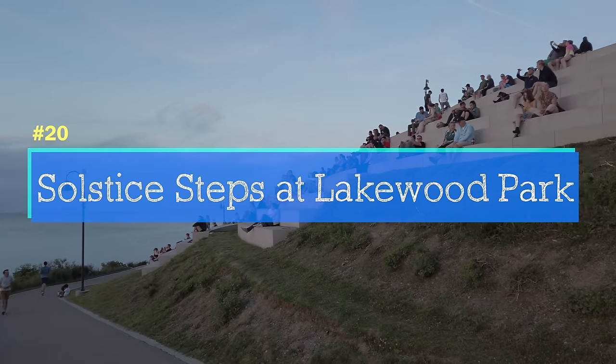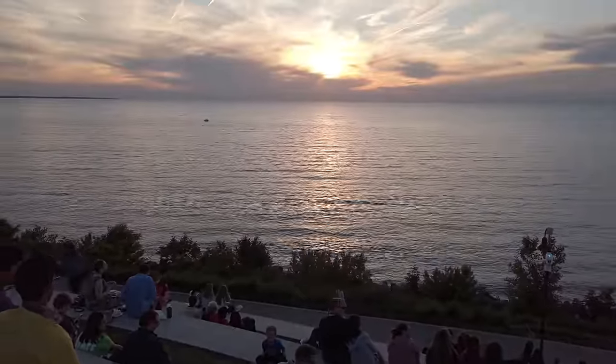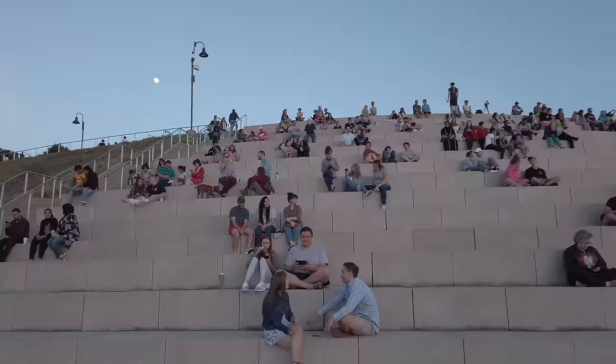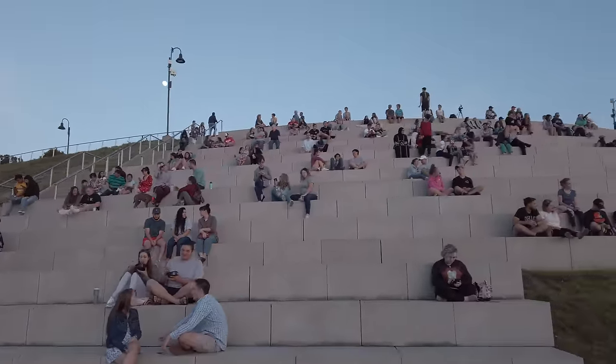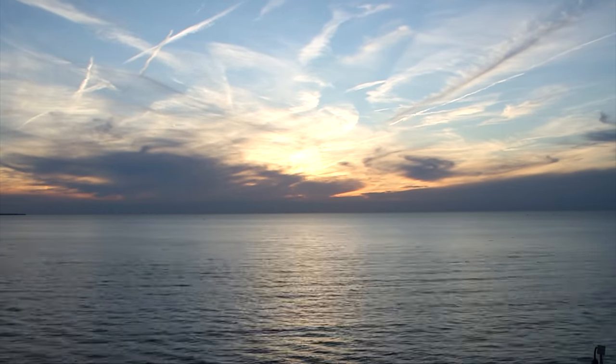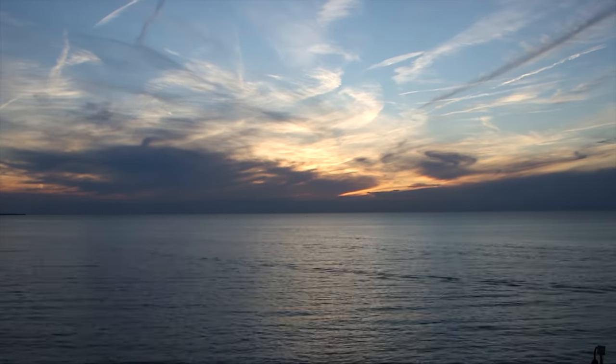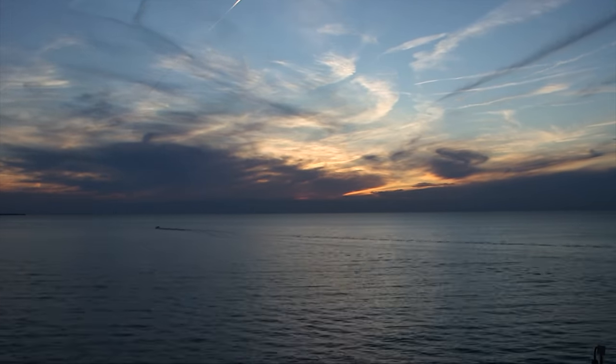Last but not least, the solstice steps at Lakewood Park. Watching the sunset here is an event — if you get a good one, people erupt in applause when the sun disappears below the Lake Erie horizon. I hope this gives you some ideas to get excited about, whether you're visiting Cleveland or have lived here your whole life. If you like this video, please share it with a friend so we can make more of them. Check out these playlists for more Exploring Cleveland videos.